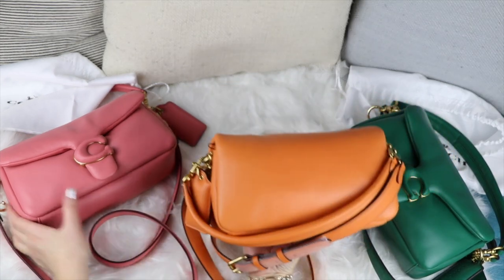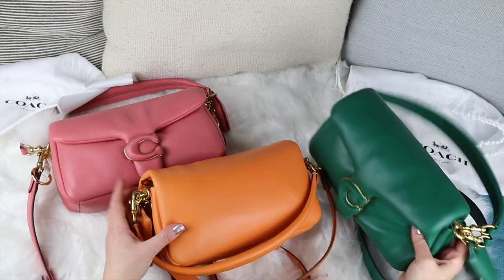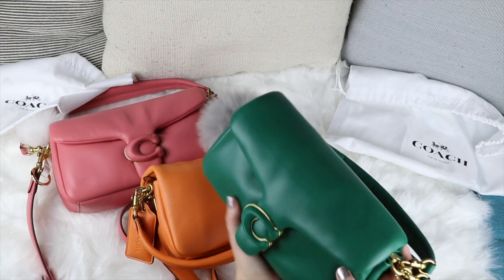So pretty — you just want to cuddle it. I just want to cuddle them all: the pink, the green, the orange. I'm going to have to wear one every day I think. So nice.